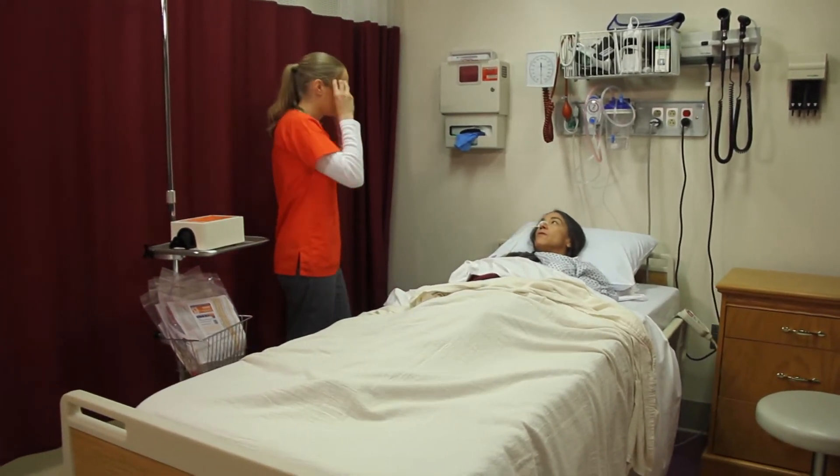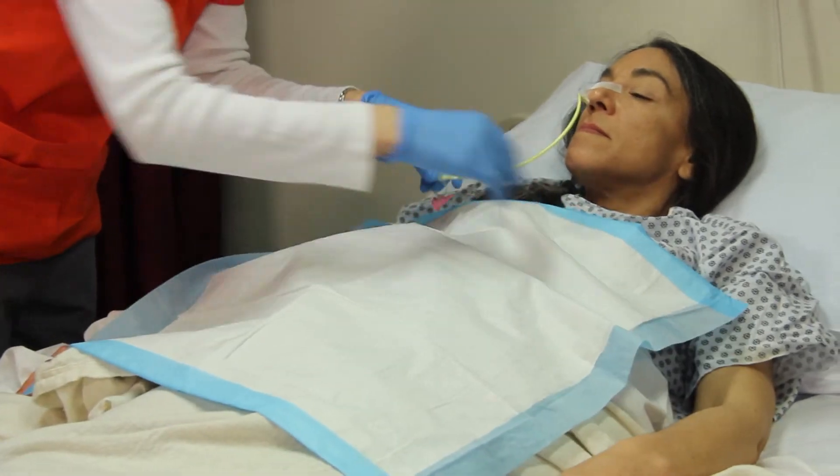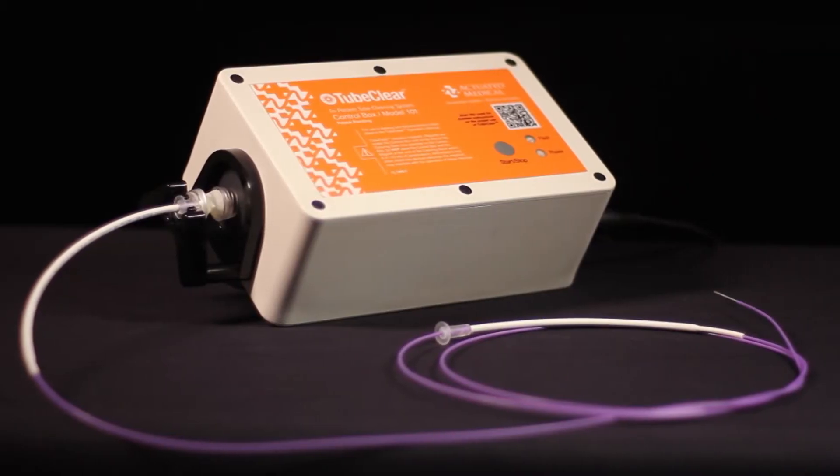TubeClear helps clinicians quickly clear tubes without the risk, discomfort, and expense of tube removal and replacement. The system consists of two components.